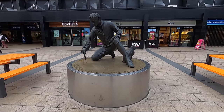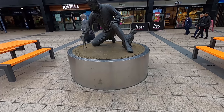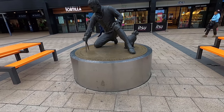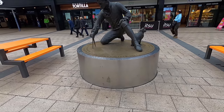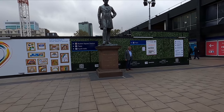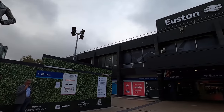Outside Euston, there's a statue paying tribute to Matthew Flinders, who circumnavigated and mapped much of the coastline of Australia in the early 1800s. His cat, Trim, who accompanied him on his voyages, is also featured here. The other statue outside the station depicts the late Robert Stevenson, who was a locomotive designer in the 19th century.